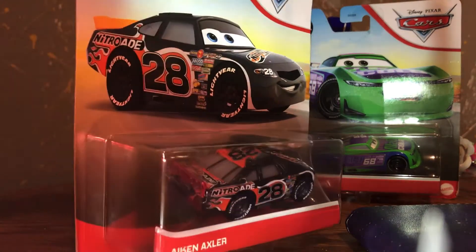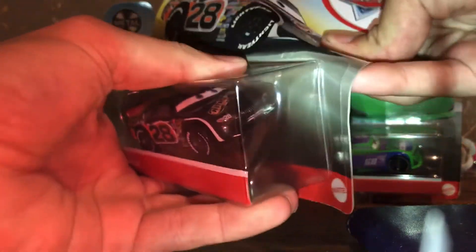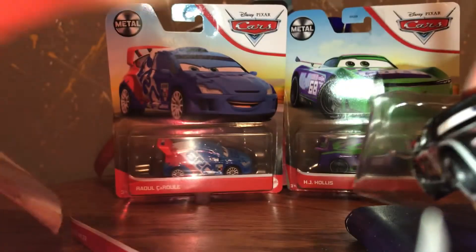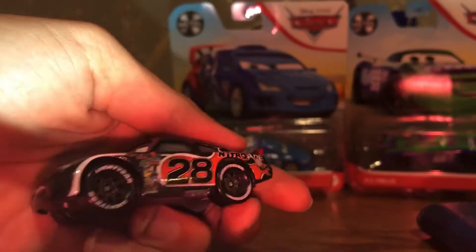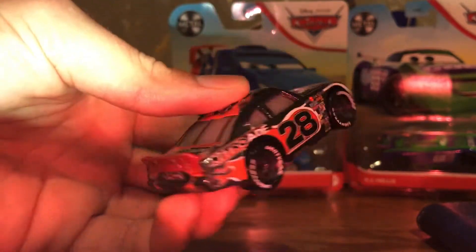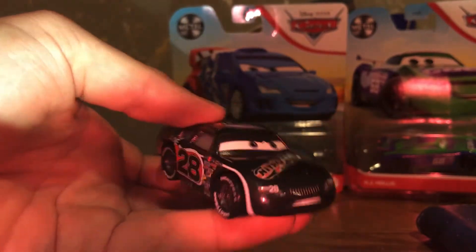So here we have Aiken Axler. We have the other cars you can get, so let's get them open. So here he is. This is the new Thailand car. I think it looks pretty nice.